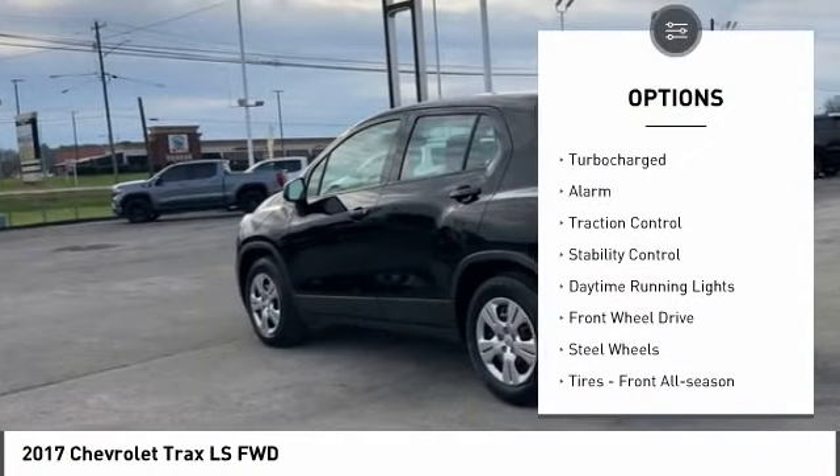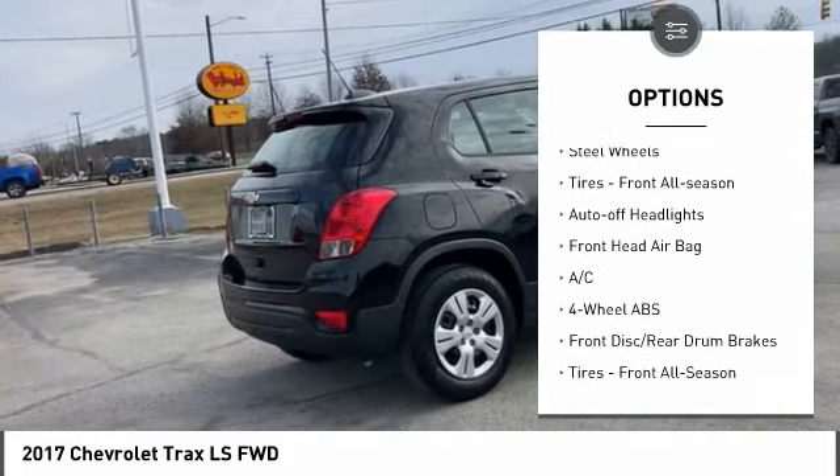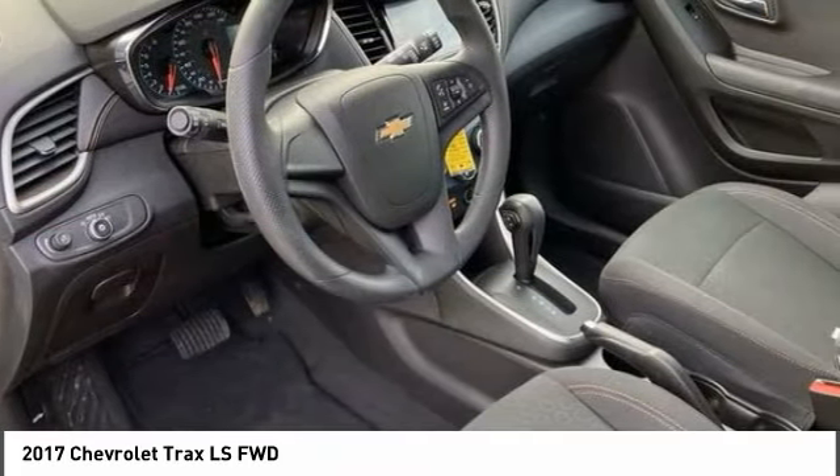Tire pressure monitor, turbocharged, alarm, traction control, stability control, daytime running lights, FWD, steel wheels, tires, front all season, auto off headlights.